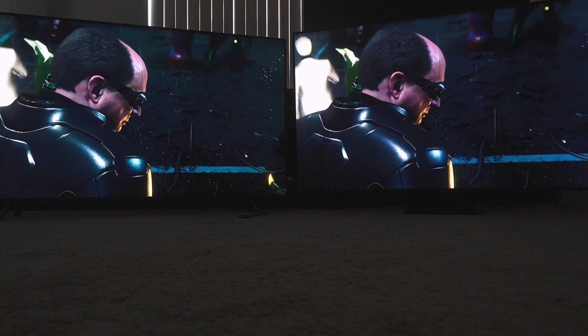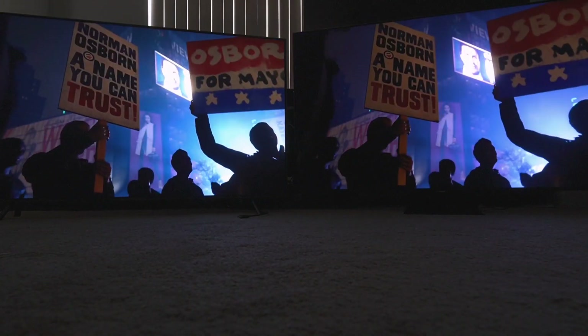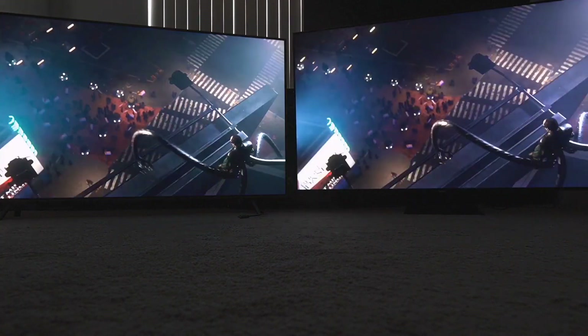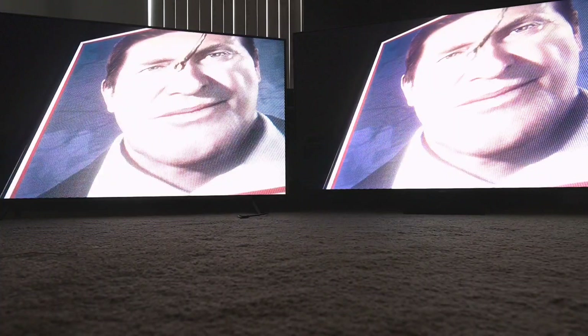This is a merciless slaughter the likes of which I've never seen. As the screens transition there's going to be gray on screen — I don't know what percent gray that is, but that's not black, it's not supposed to be black, so don't freak out about that.